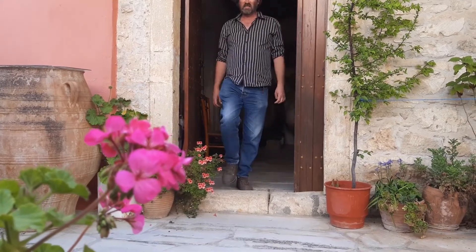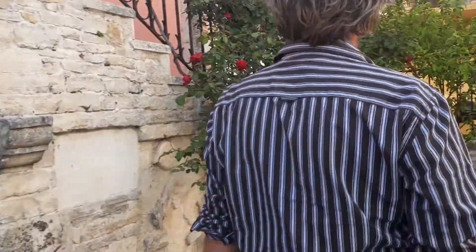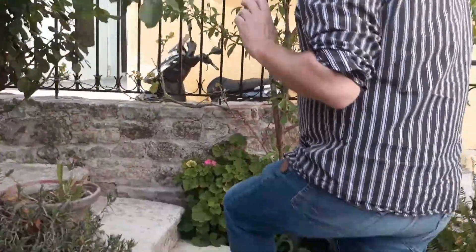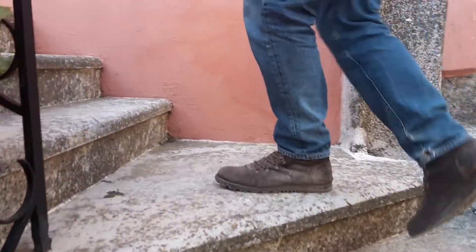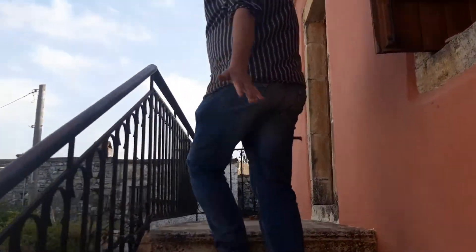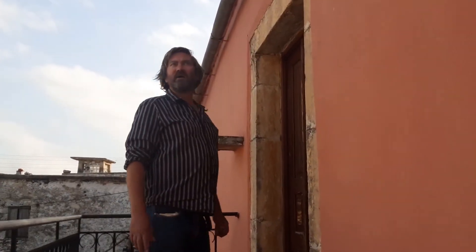So that's the downstairs finished. Now upstairs where the people mainly lived. Here's Maria's amazing flowers. Often the staircases were never on the inside of the older Greek houses — they were always on the outside, which makes it a bit difficult when you want to renovate one in the present day. But there are ways around it.